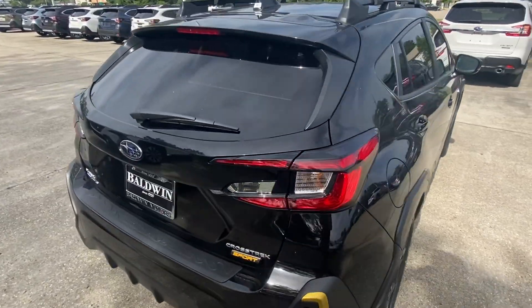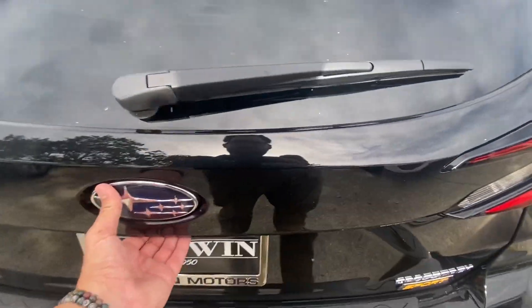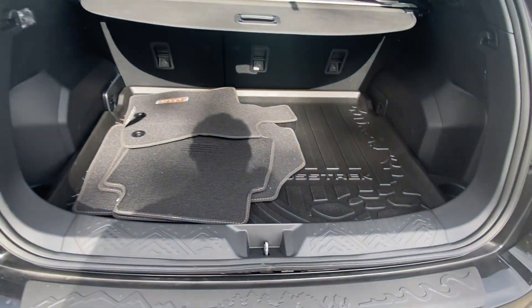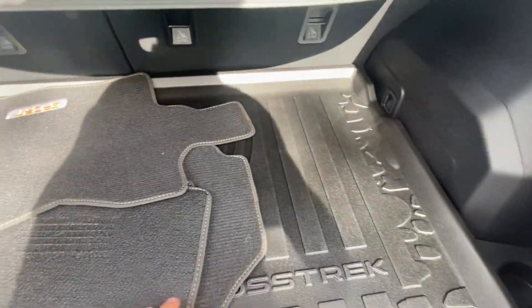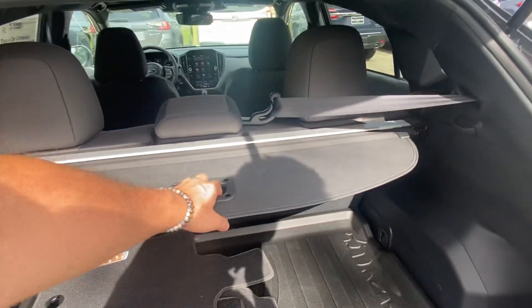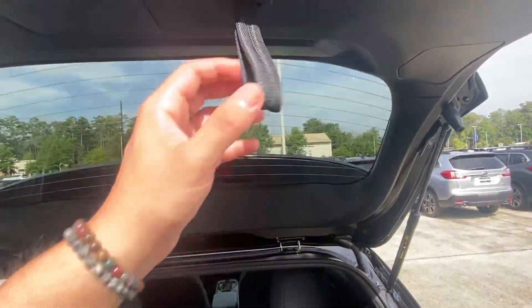All the Crosstreks will have a manual liftgate — spiders included. Back here you've got all-weather mats, cloth mats, and rubber mats, a sunshade, and oh, this one's got a little handle.